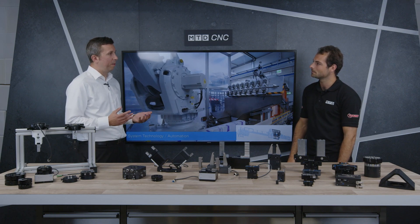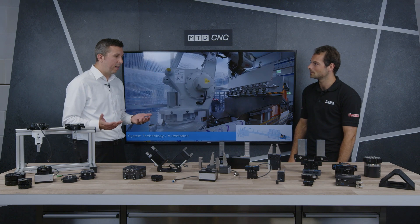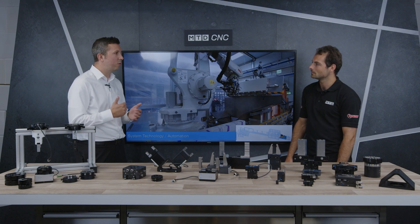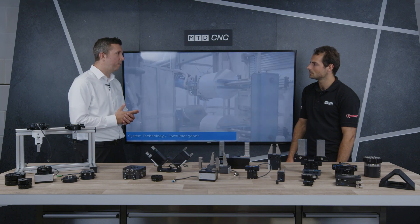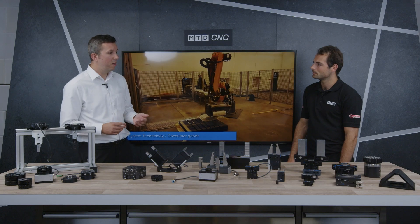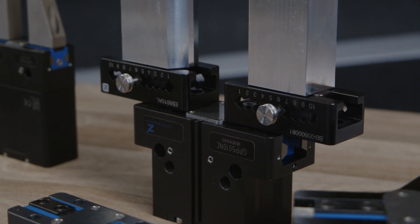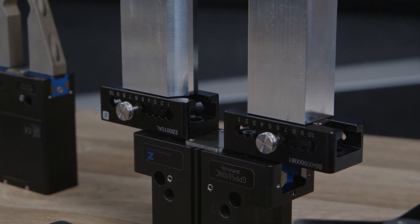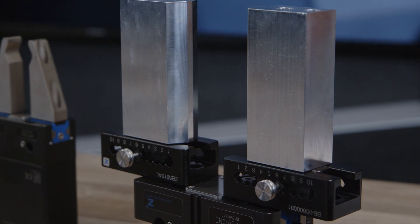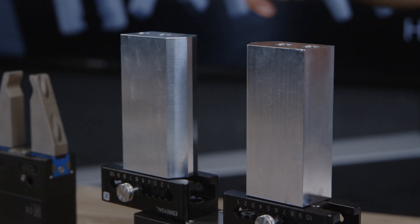We have lots of different grippers for different applications. So typically for a CNC machine, where the environment is tough — there's swarf, cutting fluid, and you can even generate grinding dust — we do a gripper with completely sealed guides called the GPP 5000 series. That's 30 million cycles maintenance free. It's a very long life, very hard-wearing gripper, and it'll just keep going and going.